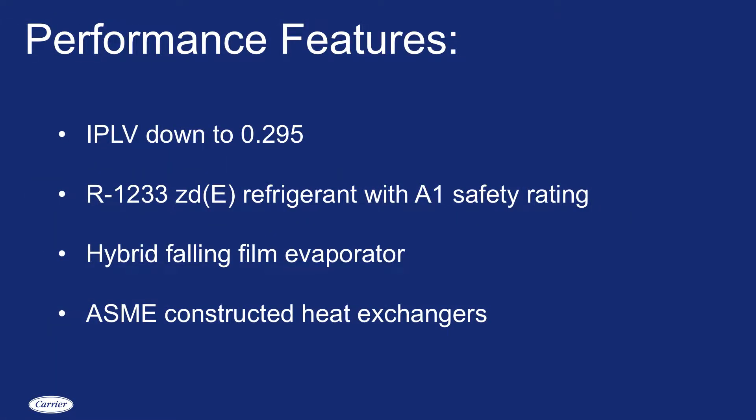This machine utilizes R1233ZDE as its refrigerant, which is an ultra-low GWP with a safety class rating of A1. With that we have two heat exchangers — obviously an evaporator and a condenser. The evaporator is a hybrid falling film evaporator while the condenser is an elevated condenser design with a variable orifice. Both heat exchangers are ASME rated.